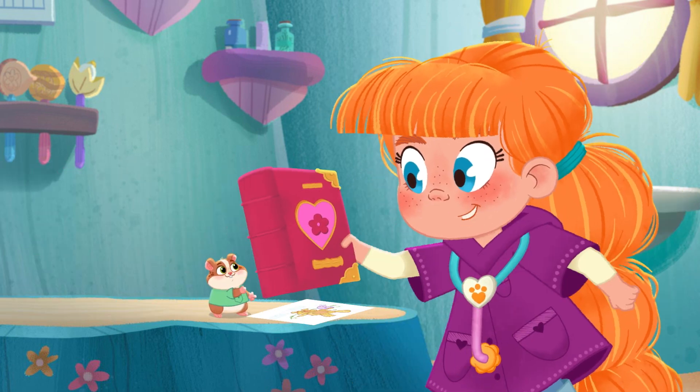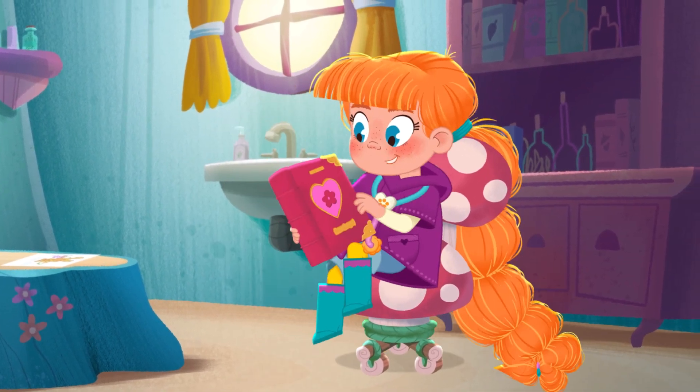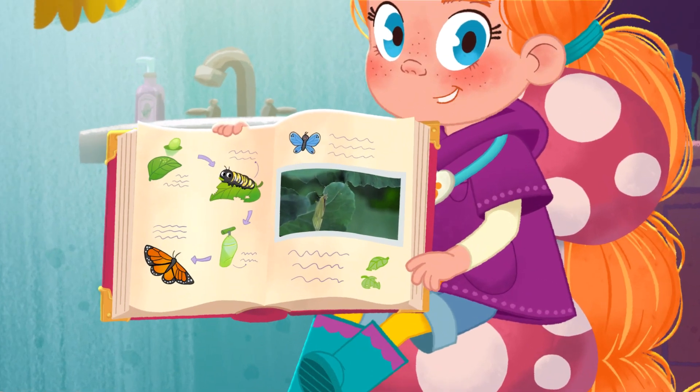Oh, there it is. Thanks, Popcorn. So, thinking about Sylvie got me wondering how a caterpillar turns into a butterfly. Let's learn about caterpillars becoming butterflies.